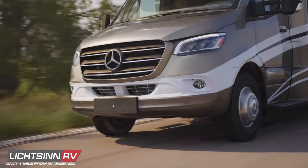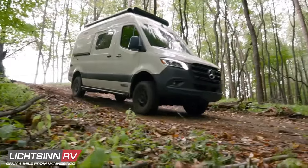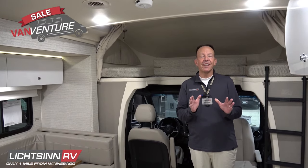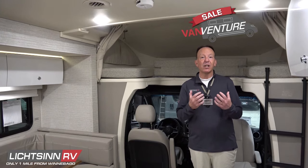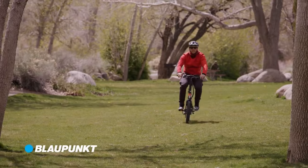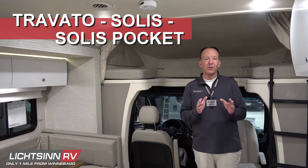Featured models include the Winnebago View, the Navion, the Vita, the Echo 23B, and the Winnebago Revel, and our van venture sale continues. Take advantage of these savings now and get our lowest price. Plus, for a limited time, get a free pair of foldable Blaupunkt e-bikes on any Winnebago Travato, Solas, or Solas Pocket purchase.